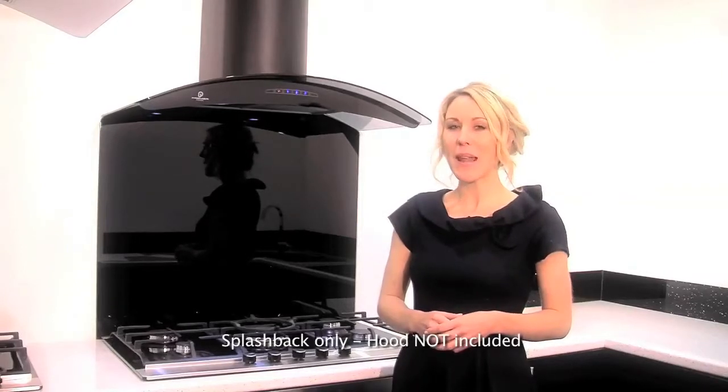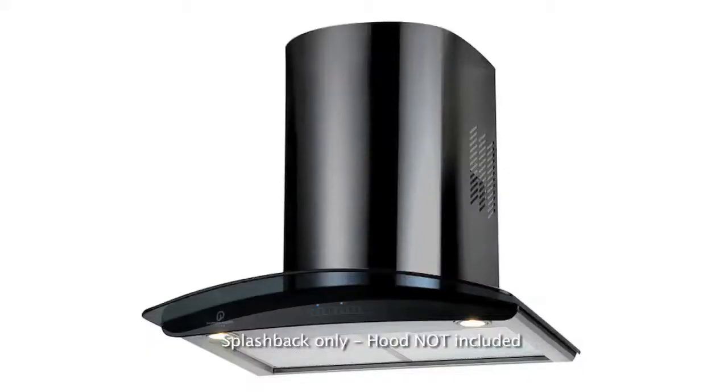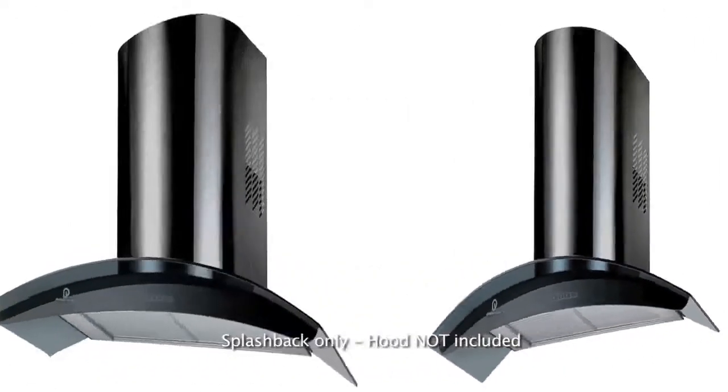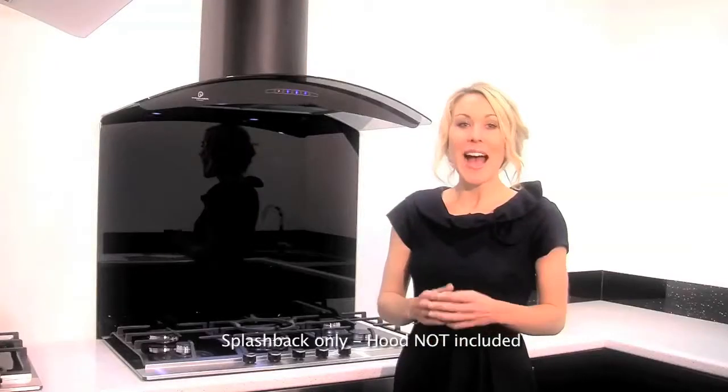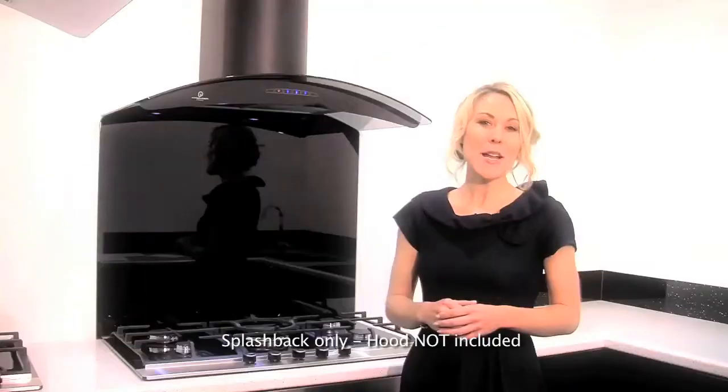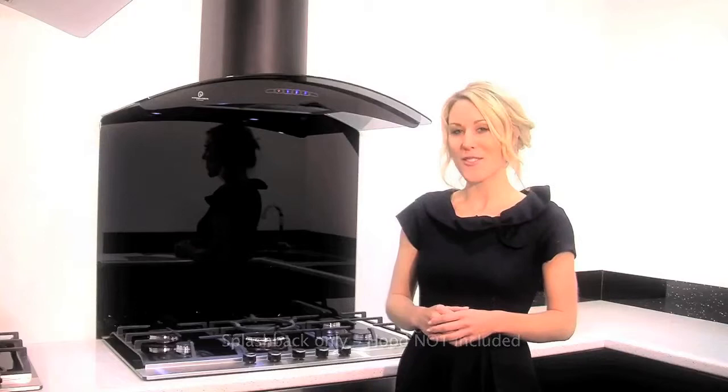The A73 comes in black and stainless steel, 60cm, 70cm, 90cm and 100cm width, and we have perfectly fitted splashbacks for all sizes. Splashbacks come in either a black or a mirror finish. Thank you.